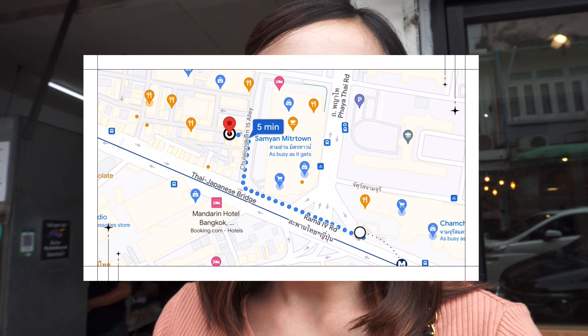Jula 50 is right next to Sam Yan Midtown shopping mall, and also right next to the famous Jula Long Con University. I suggest the easiest way is to take the MRT to Sam Yan Station and follow the map. It's just a two minute walk from the station.